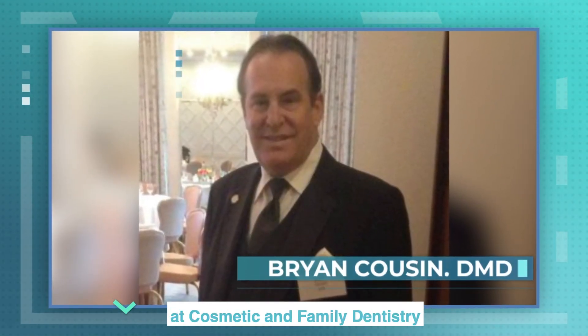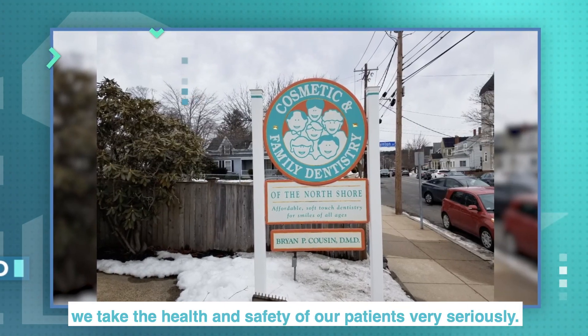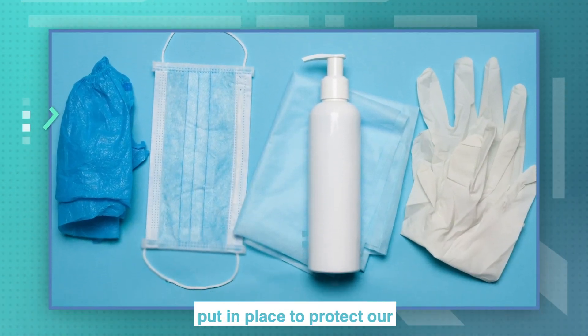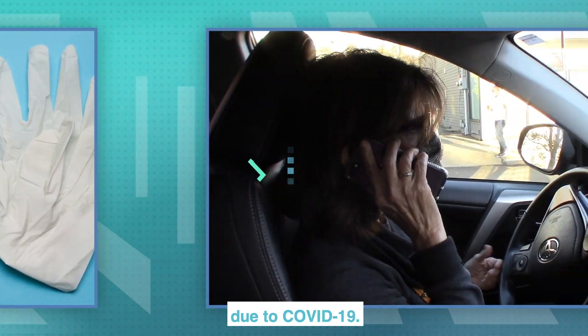Hi, I'm Dr. Brian Cousin at Cosmetic and Family Dentistry of the North Shore. We take the health and safety of our patients very seriously. We have implemented the new safety regulations put in place to protect our patients from the spread of infection due to COVID-19.